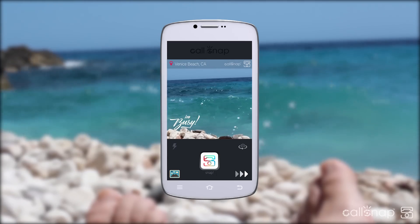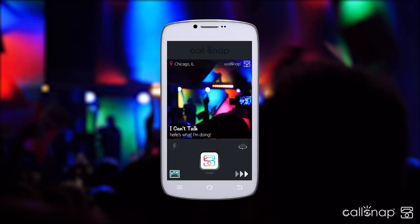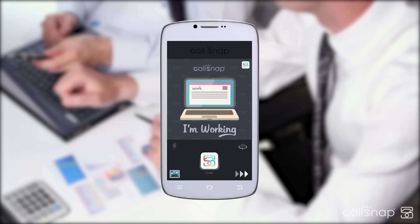We all know those moments when you can't answer the phone. Business or play, people want to know why you can't take their call or when you'll call them back. It's time to show or tell.